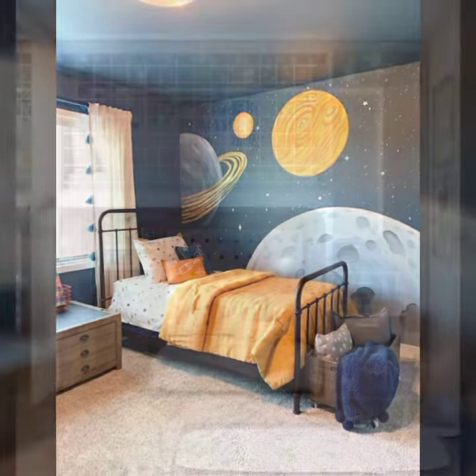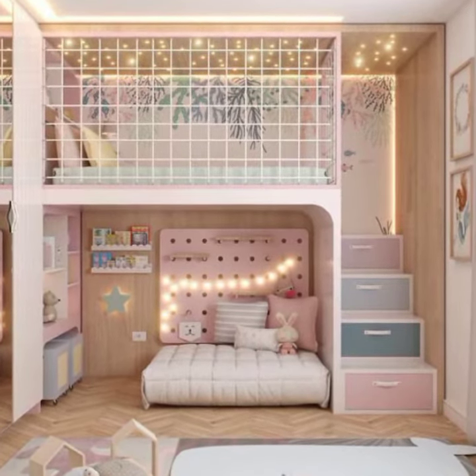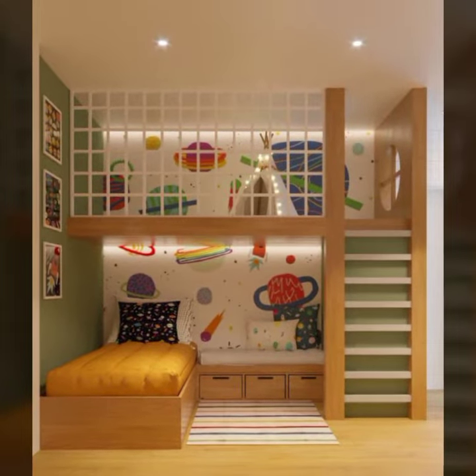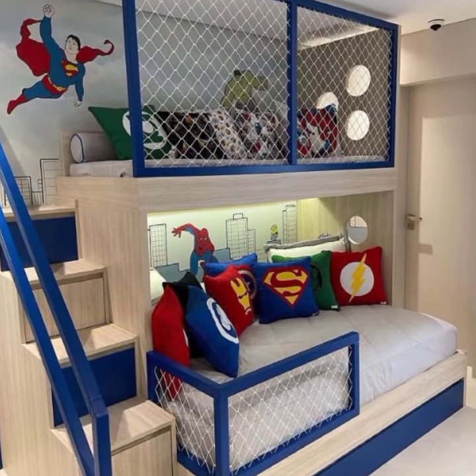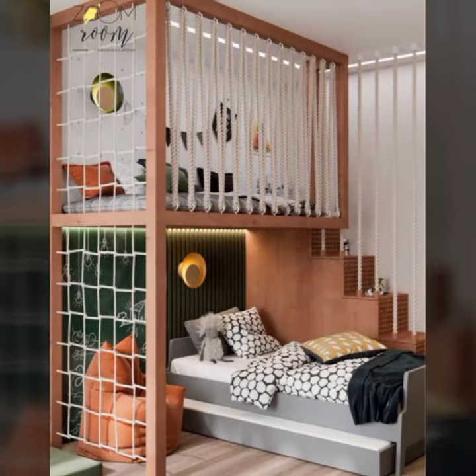Kids love themes. Here are some tips for choosing a color scheme for a kid's room: consider the kid's age and interests — what are their favorite colors, what kind of theme do they like, what kind of cartoon do they like? Choose a few colors that work well together. You don't have to stick to just one color, but you don't want to choose too many colors that clash.